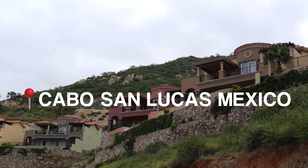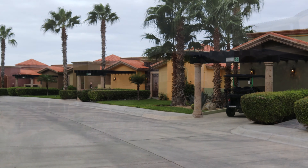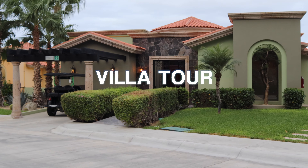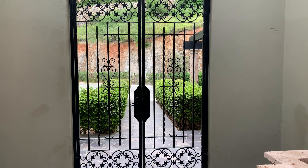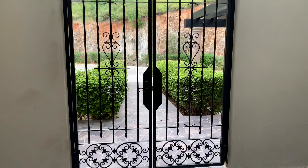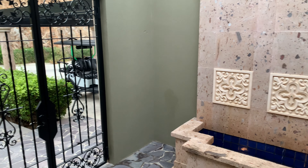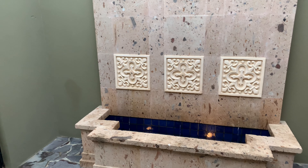Welcome everybody back to my channel. I'm going to give you guys my Cabo San Lucas villa tour. The vlog will be out soon but I just had to show you guys this villa because it was amazing. All the information will be down below, but the villa starts off with this beautiful courtyard that has a water feature.